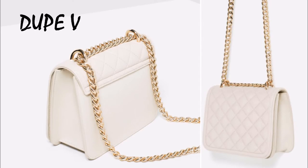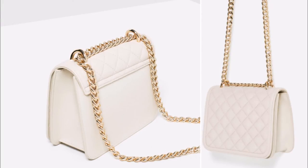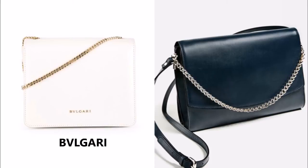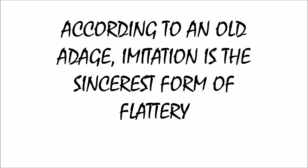Dupe number five — this is the Chanel-inspired classic flap, and oh my god, did Zara get this one right? I think so. Absolutely perfect for us girls on a budget — love it. And the grand finale: another perfect dupe for the Bulgari bag. This is just absolutely stunning — I love the classic look, it's gorgeous. Here you have two great looks, two different looks, at great price points — love them.